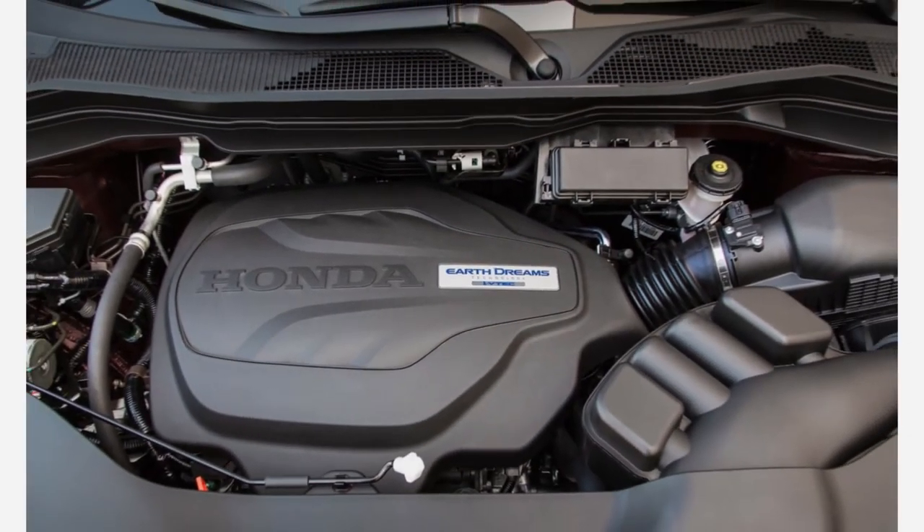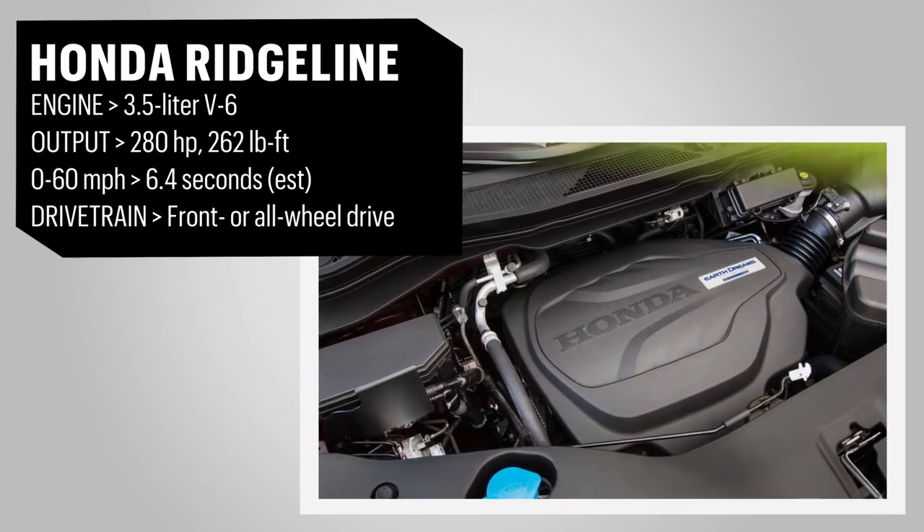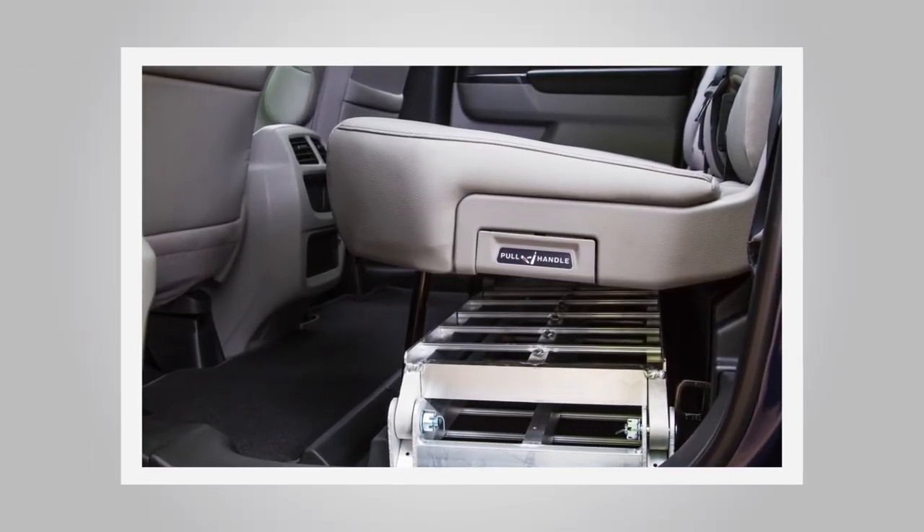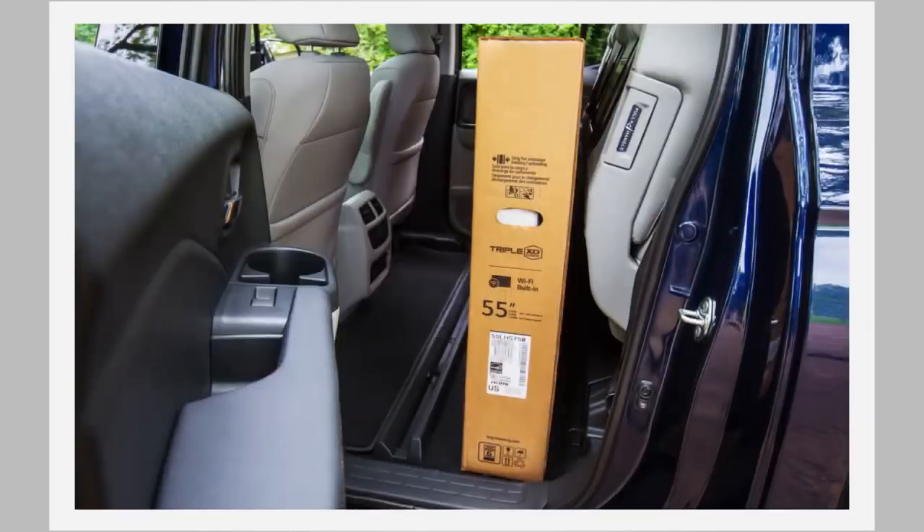the bed and its clever underfloor trunk a little easier. The rear seats, however, offer perhaps the most flexible feature, with bottoms that fold up against the seat backs to offer a large, flat load floor.